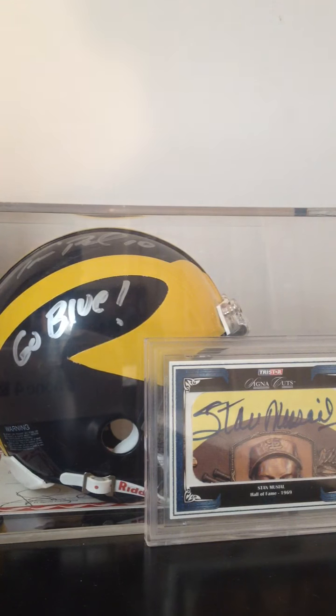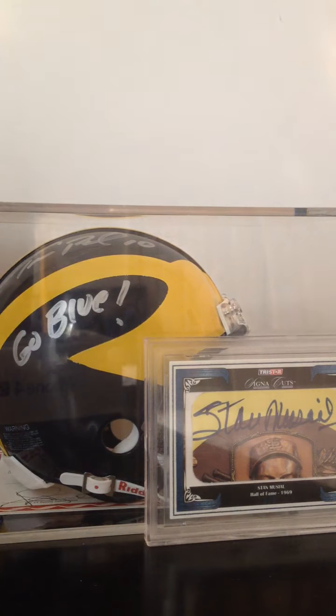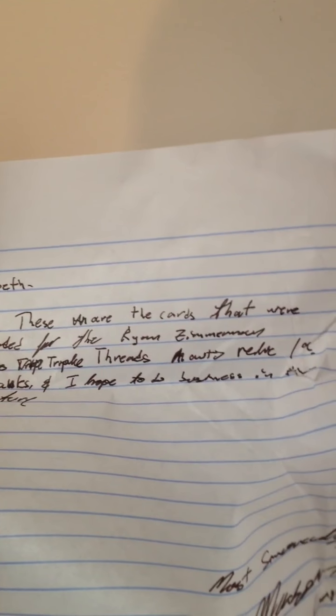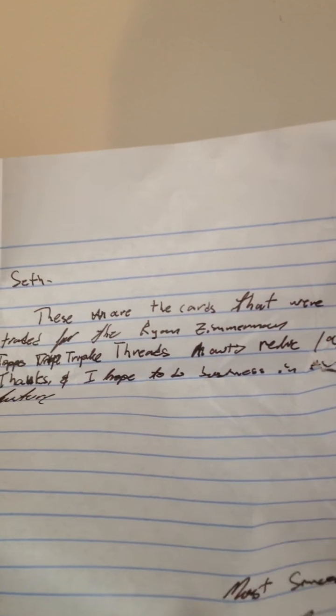I see a note. These cards are wrapped in a note. It says: 'Seth, these are the cards that we traded for the Ryan Zerman Topps Triple Threads Auto, number out of nine, auto relic number out of nine. Thanks and I hope to do business in the future. Most sincerely, Mason Tritchfield.' That's a nice auto right there.